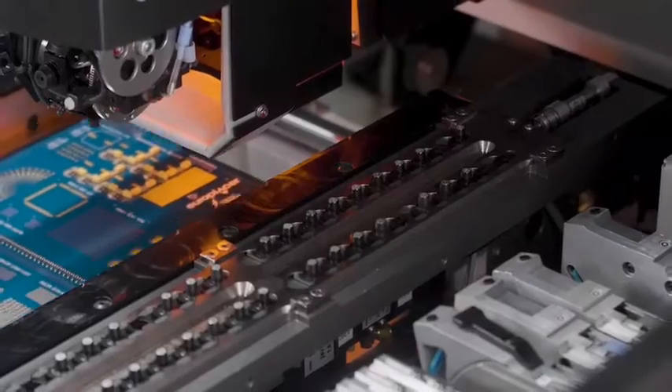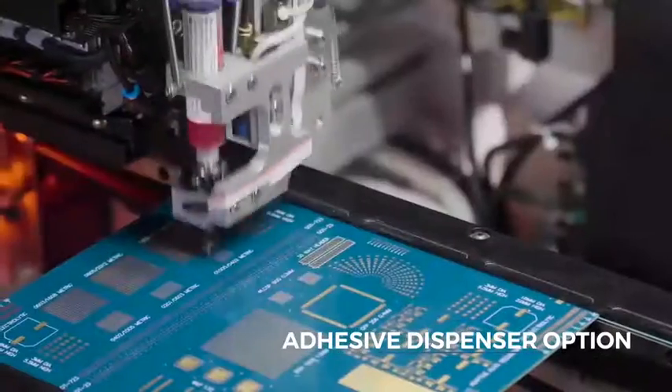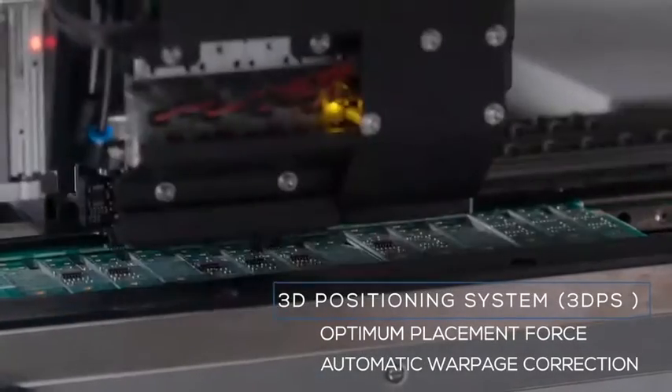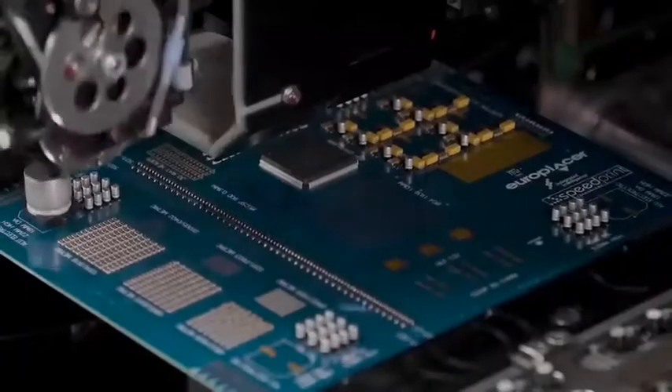The Atom III uses EuroPlacer's well-proven and patented system of 3DPS, a closed-loop feedback system resulting in optimal placement for each device and automatic correction of PCB warpage.